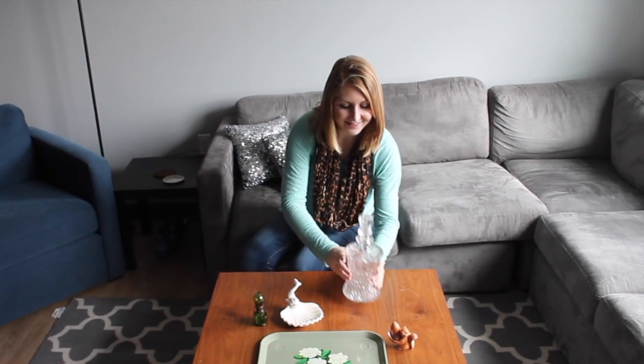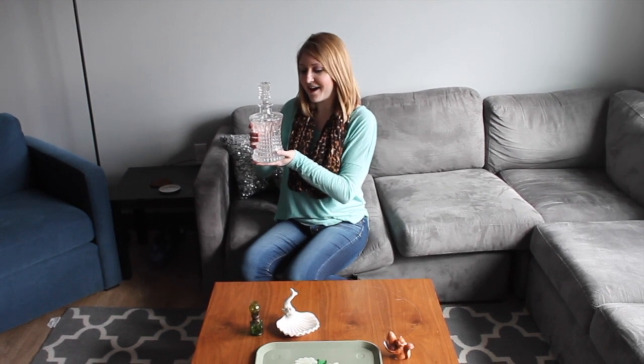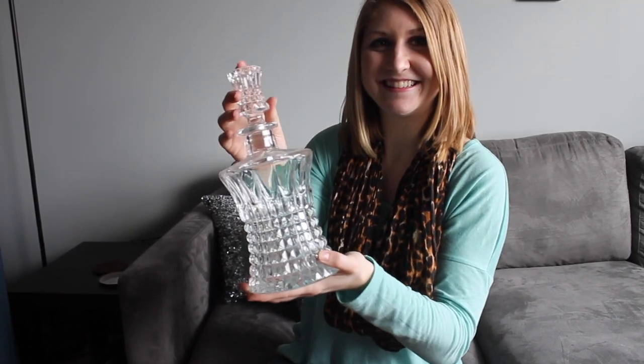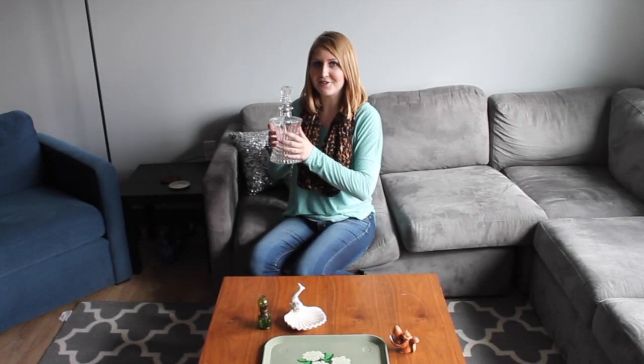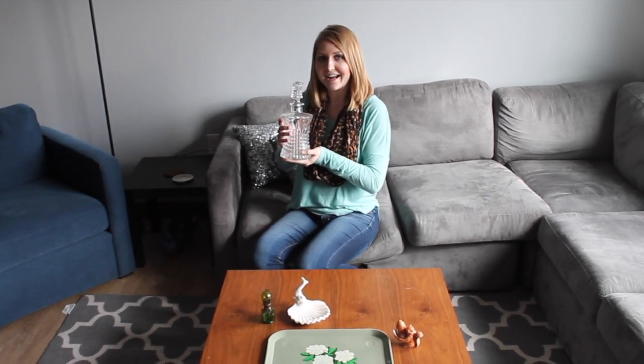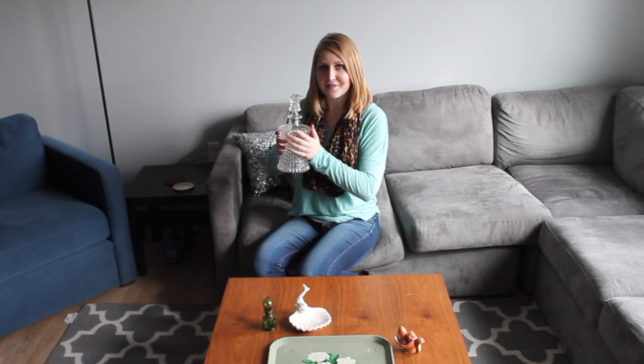Next I have this crystal decanter, which I will not store alcohol in as it is lead crystal, and I do not want to poison my lovely guests — but it would be fine for a sophisticated evening to have this out for serving purposes.